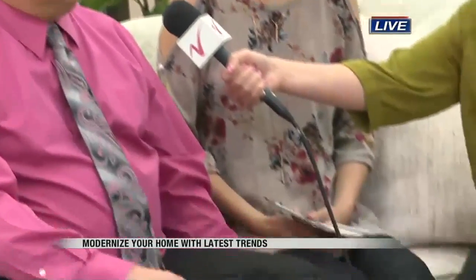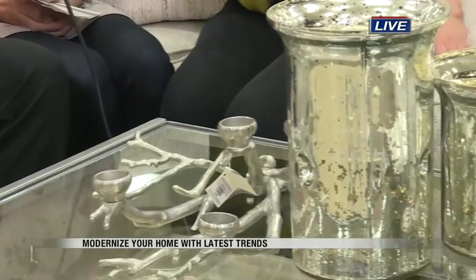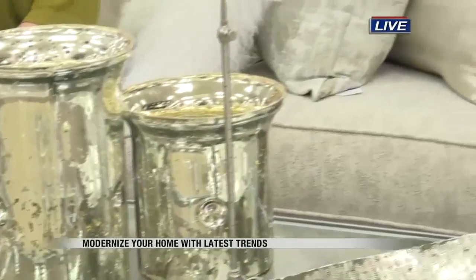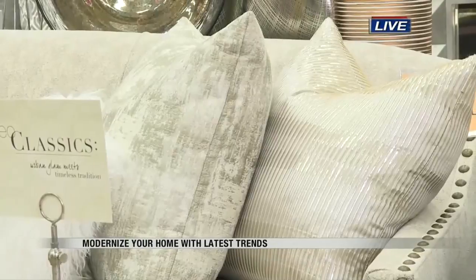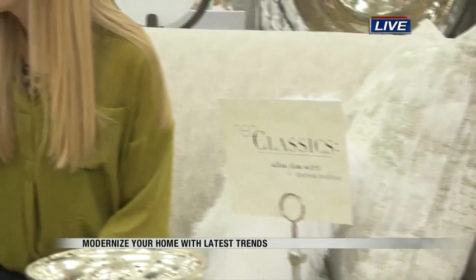So in this trend, you're going to see a lot of metallic, like the fur pillow behind you, a lot of fun textures, a kind of glamorous look. You'll see glass top furniture, metallic pillows. The sofa that we're sitting on now has metallic nail heads as trim.